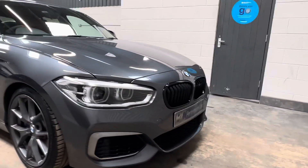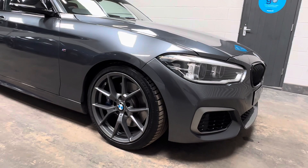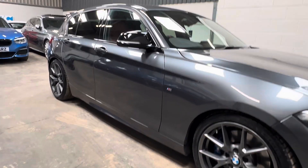At the front of the vehicle, you'll note Gloss Black Kidney Grilles and we also have M3 CS style 18-inch alloy wheels with matching Michelin tyres all-round, with 5 millimetres plus of tread depth.